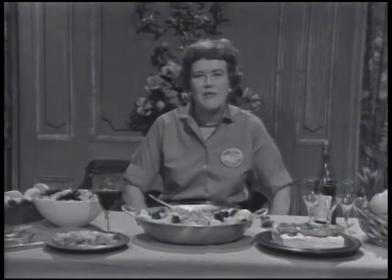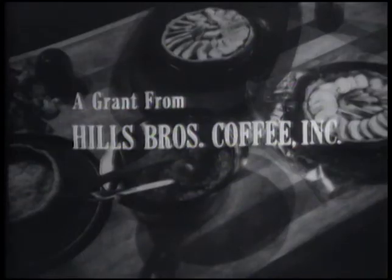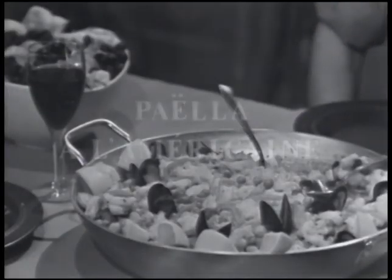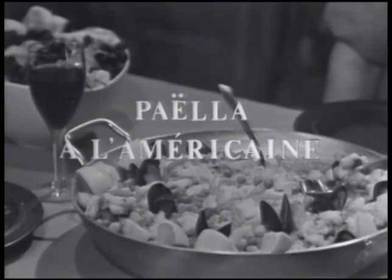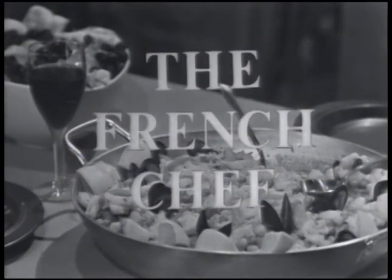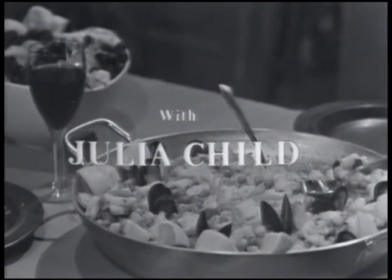That's all for today on The French Chef. This is Julia Child. Bon appétit. The French Chef has been made possible by a grant from Hills Brothers Coffee Incorporated and a grant from the Polaroid Corporation. Julia Child is co-author of the book Mastering the Art of French Cooking.